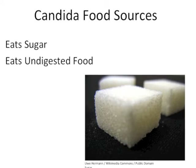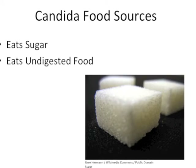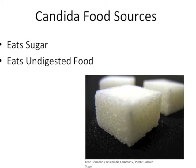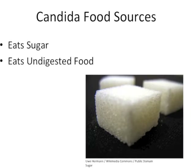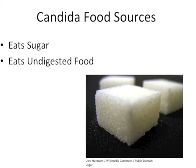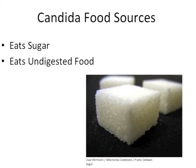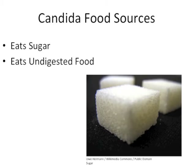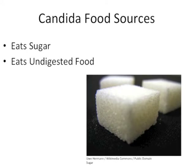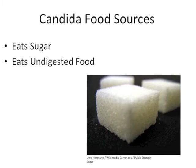While limiting sugar intake simply requires knowledgeable eating habits and willpower, dealing with undigested food requires one to increase their stomach acid production. Those who suffer from heartburn have low stomach acid and exacerbate the problem further by taking antacids. Instead, one should consume organic raw apple cider vinegar mixed in water before meals, or consume betaine hydrochloride, as it will improve their digestion.